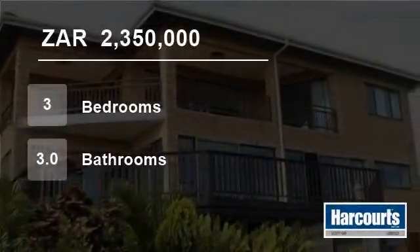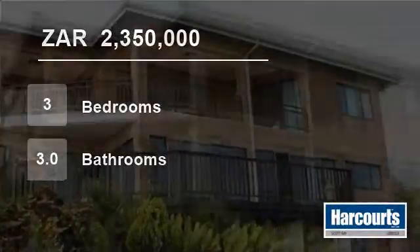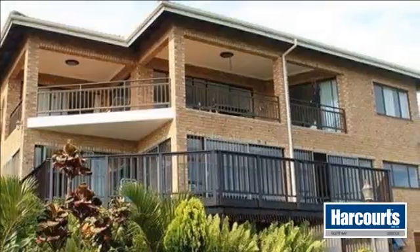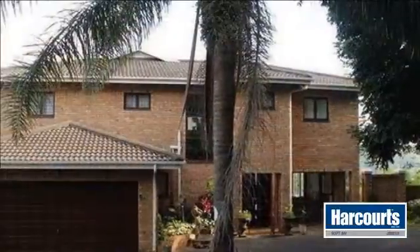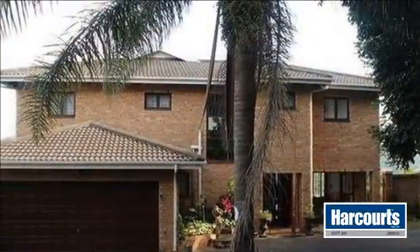Welcome to this three-bedroom house for sale in Umkamers, South Africa, for R2,350,000. Welcome to the website of Harcourt's Scott Bay.